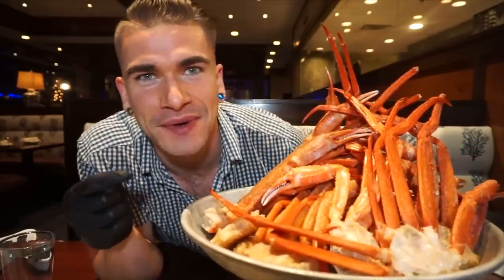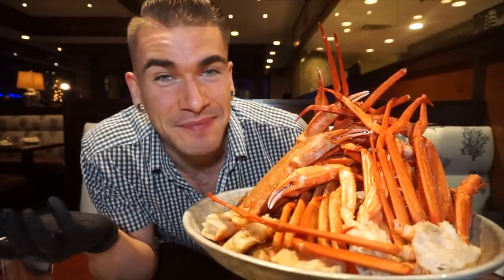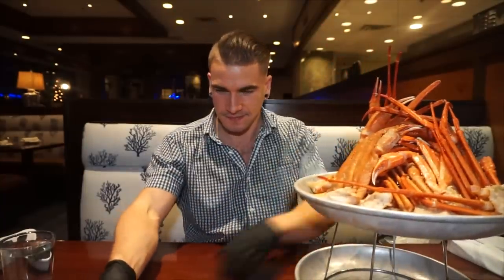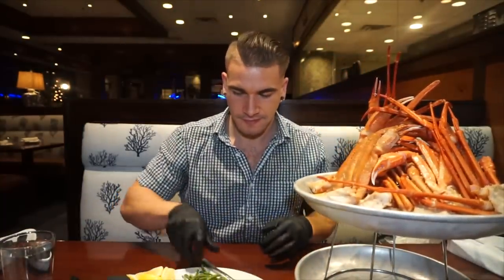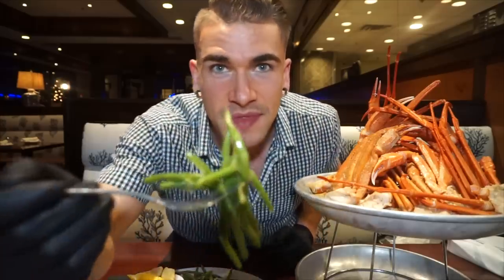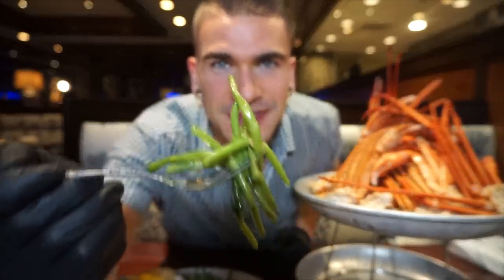Here we are — absolutely massive pile of crabs. Let's get started, let's get messy. It might be a while. They also have these delicious garlic green beans, and they're really good.